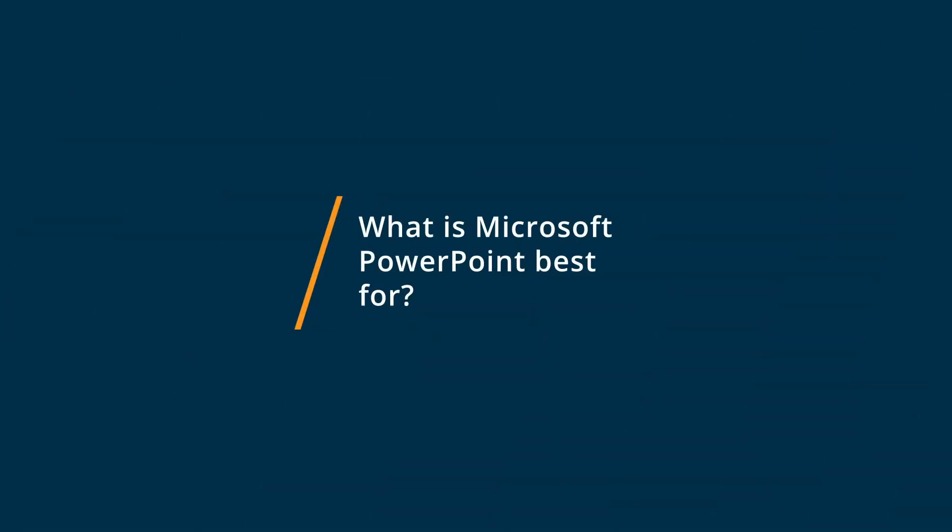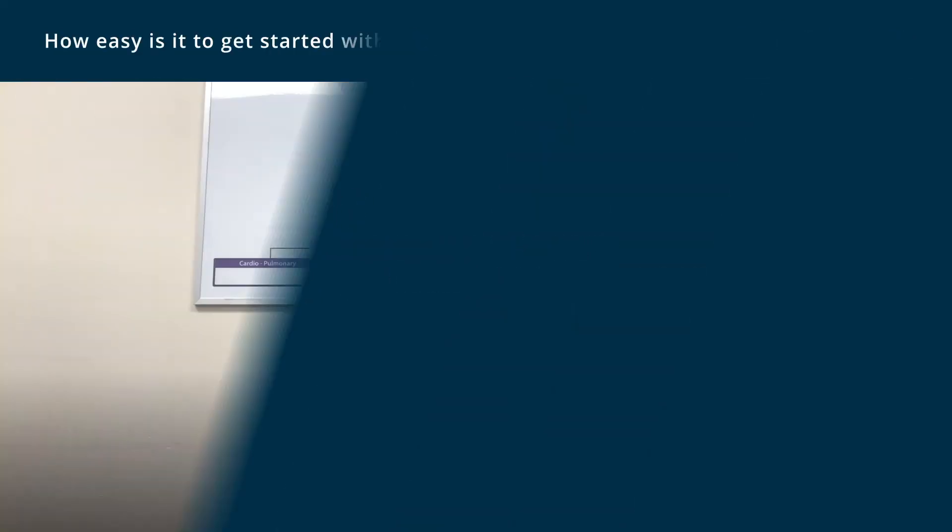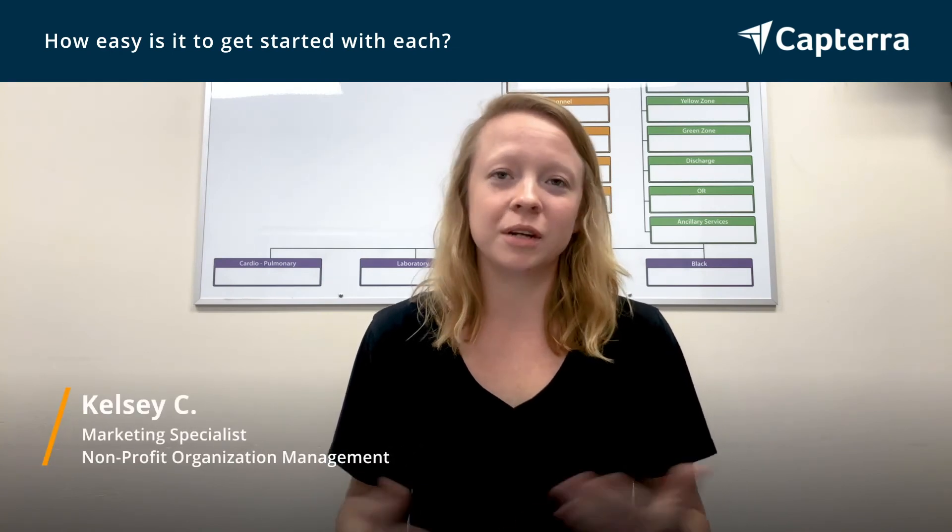It's hard to pinpoint exactly what I like about PowerPoint, but I would say it's just familiar. It's what we all grew up using, so it's super easy to feel comfortable in PowerPoint. As a millennial, I've been using it in school since like fourth grade.